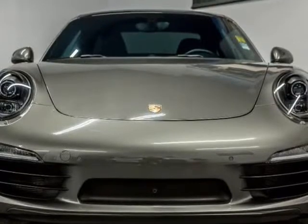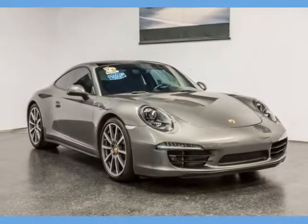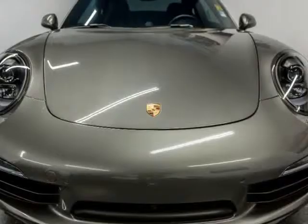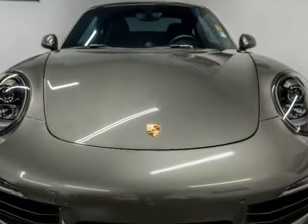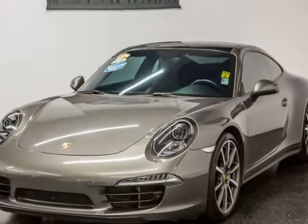Super clean, agate gray metallic exterior with beautiful black premium leather, 20-inch Carrera Classic wheels, park assist front and rear, sports chrono package, electric slide, tilt sunroof and glass, power steering plus, sports design steering wheel, power sports seat, 14-wave premium package plus.